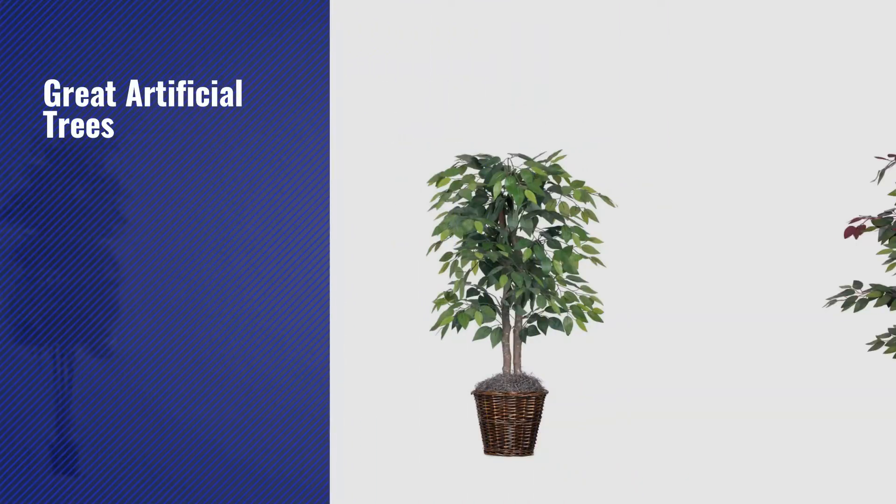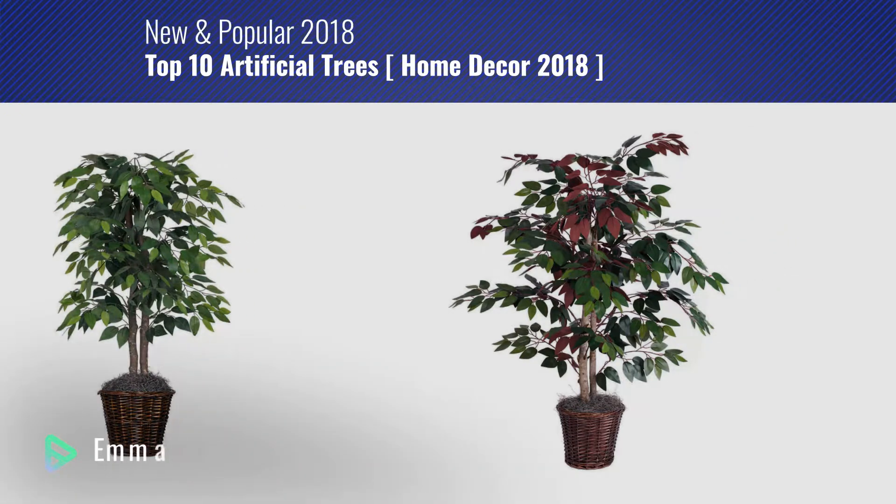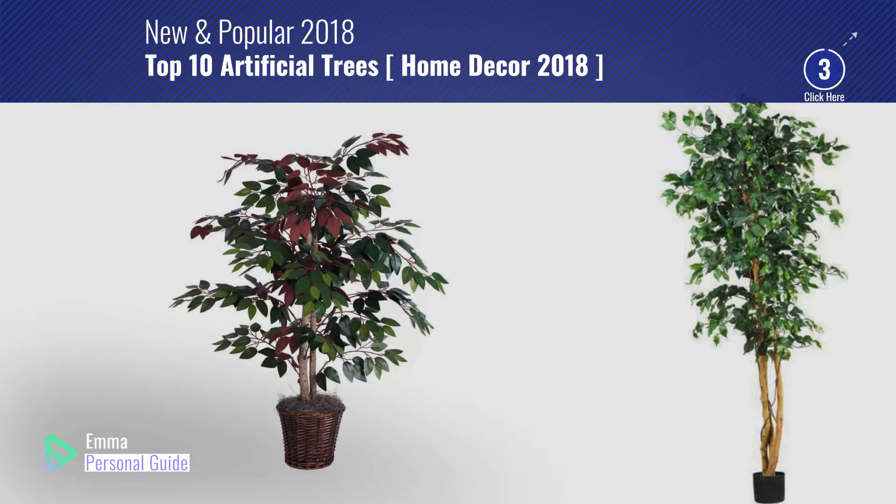If you're looking for great artificial trees, this video is for you. My name is Emma, your personal guide. Welcome to our channel.